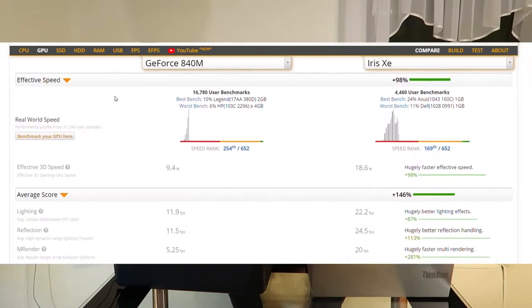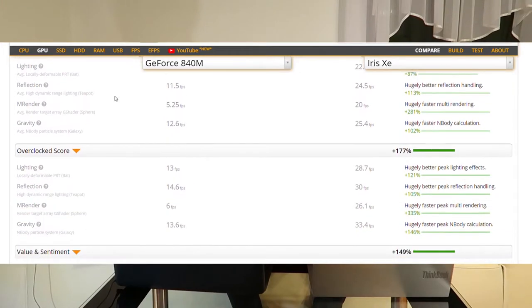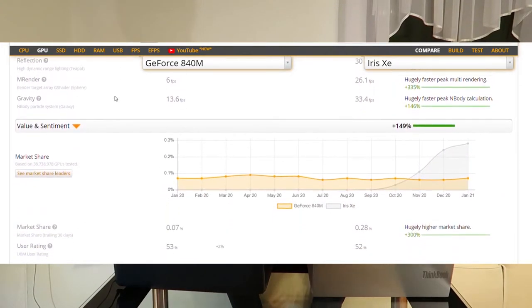The Asus has an NVIDIA GeForce 840M, and on the Lenovo it's Intel Iris XA graphics. I benchmarked those two graphics and I think it's pretty good. The CPU on the old one is Intel Core i5 and the new one is Core i7.